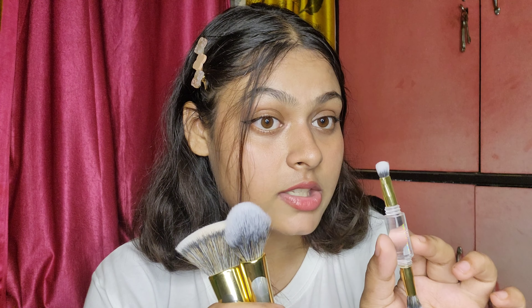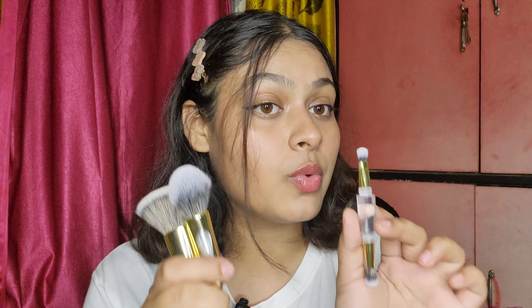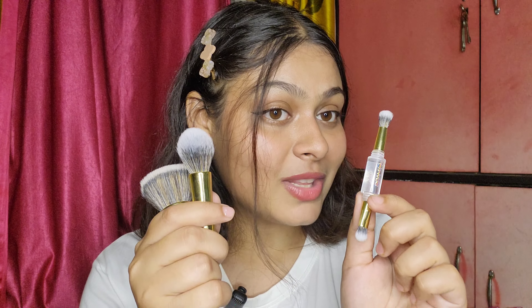This is going to make my makeup so much easier and I would definitely suggest you get one of these. It is super affordable and totally worth it. I'm going to show you the application of these brushes at the end of the video so please watch till the end.